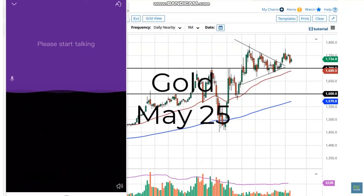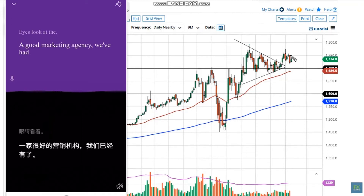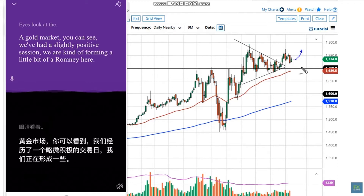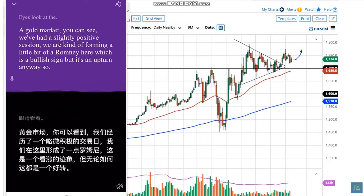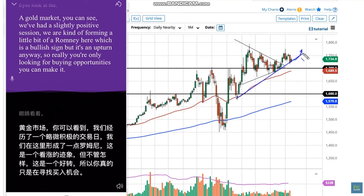From FX Empire, this is Chris taking a look at the gold market. You can see we've had a slightly positive session — we are forming a little bit of a harami here, which is a bullish sign. But it's an uptrend anyway, so really you're only looking for buying opportunities.